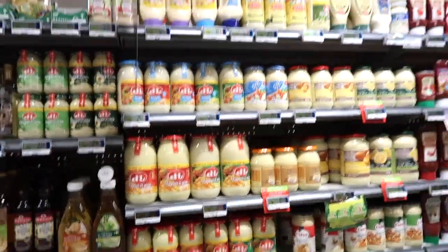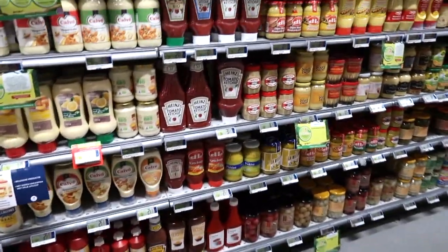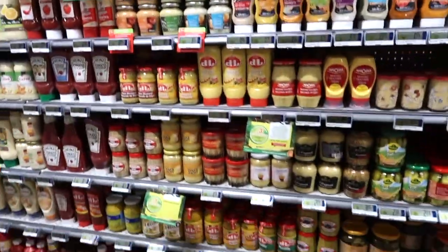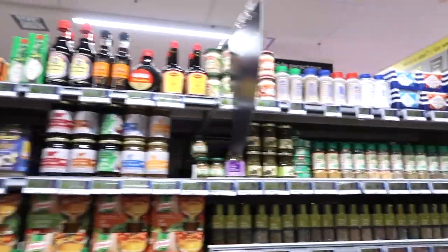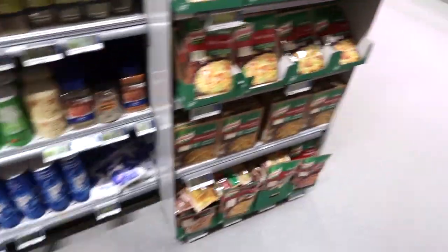On the other side we have staple goods like ketchup, mayonnaise, mustard, barbecue sauce, cocktail sauce, and all kinds of sauces to dip your food in. We also have many many sorts of spices which are nicely lined up.